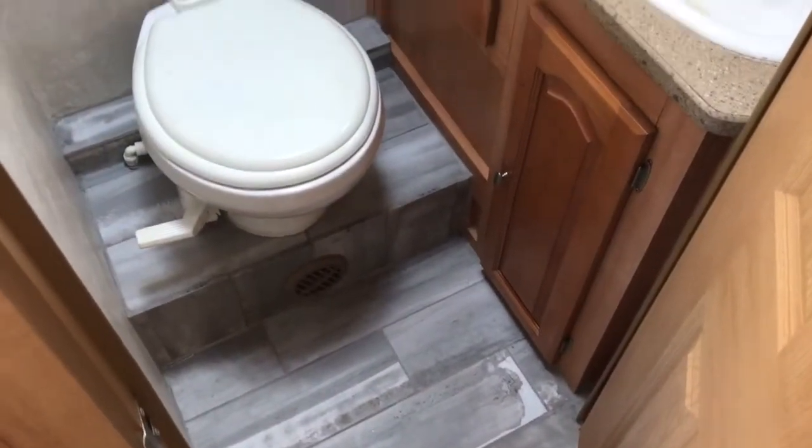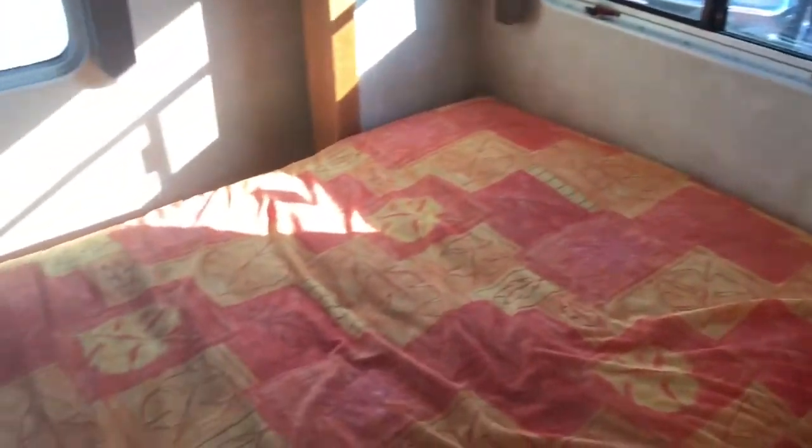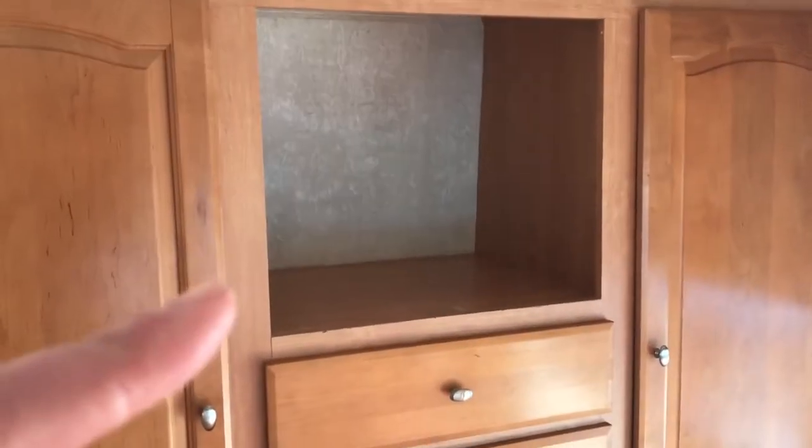Coming towards the rear, we have the shower on the passenger side of the unit — it's a stand-up shower. The restroom is directly opposite on the driver's side. In the very rear, we have a queen walk-around bed that's in the slide-out. The back bedroom also has some decent-sized wardrobes, and there is a spot for a TV, but it's been removed.